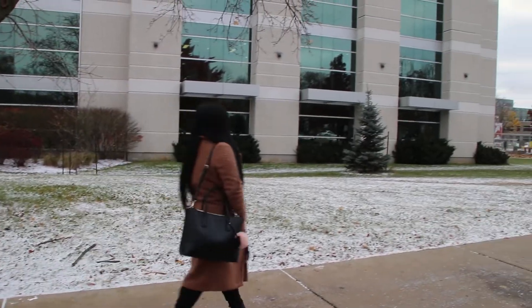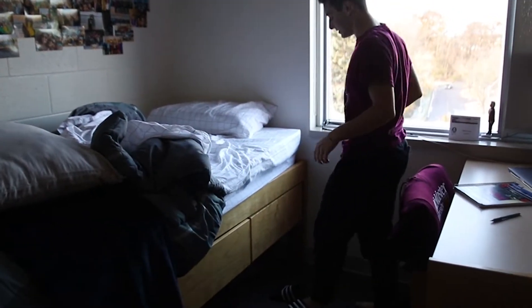My name is Chelsea Angelis. I am a second year student of the Integrated Biomedical Engineering and Health Sciences program. My name is Andrew D'Elia and I'm a first year Biomed student.